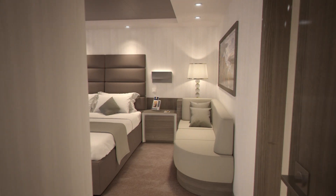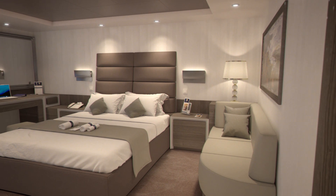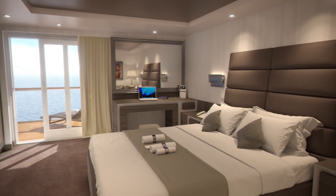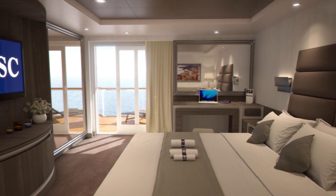And when it's time to get some rest before the next day's adventures, you'll find MSC Seaside is equipped with a wide variety of comfortable, stylish staterooms.